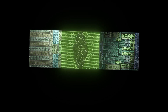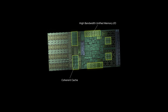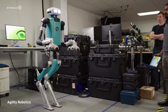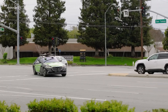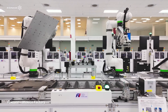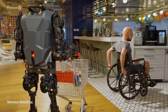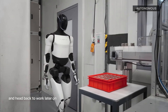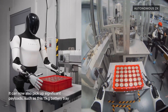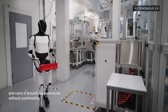The implications are staggering. We're not just talking about better industrial robots — we're talking about machines that can adapt to our needs, learn our preferences, and perform complex tasks in our unpredictable human world. The robotic brains being developed today will power everything from household assistants to construction workers to emergency responders. Capabilities that seemed impossible five years ago are now routine in research labs, and if the current trajectory holds, the next five years will bring advancements we can barely imagine. The age of truly intelligent machines isn't coming — it's already here, and these projects are proving it every day.